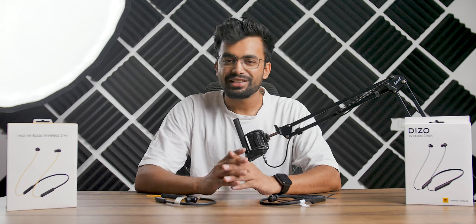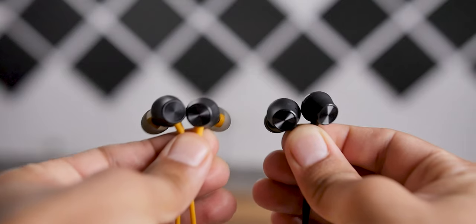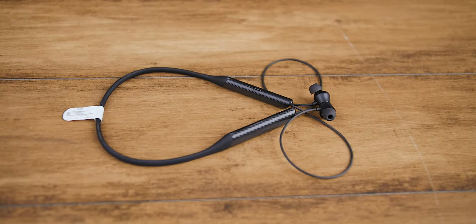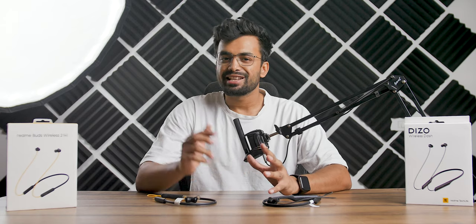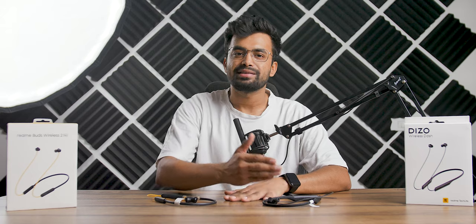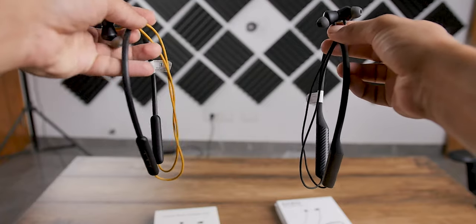Now here comes the most crucial part of any audio device — the sound quality itself. Both devices use an 11.2mm driver, and in terms of sound quality they both perform great. Testing them side by side, I did find a minor improvement on the Deezo Wireless Dash — it sounded a little bit better than the Neo, especially in bass, clarity, and loudness. Overall it's about a five to seven percent improvement. Bass, mids, and highs are awesome on both earphones. They are clear, and you won't feel like there is no bass at all — they are great-sounding earphones.